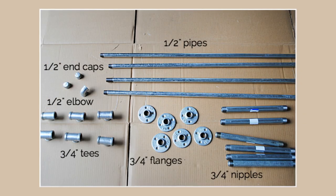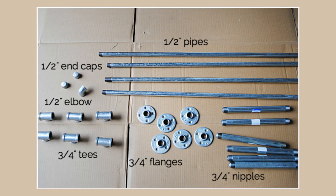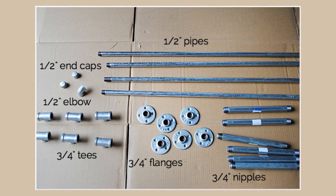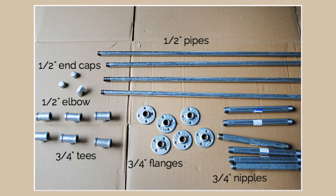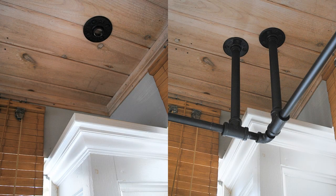Materials: pipes, nipples, flanges, tees, elbows, end caps, couplings, wood screws, TSP, and black spray paint. Sounds like a recipe for laughter, doesn't it? Prep: First, clean those pipe pieces with TSP. Learn from Jen's mistakes — she skipped this step and ended up with a spray paint fiasco. After wiping them down, give everything a generous coat of black spray paint for that chic industrial look.